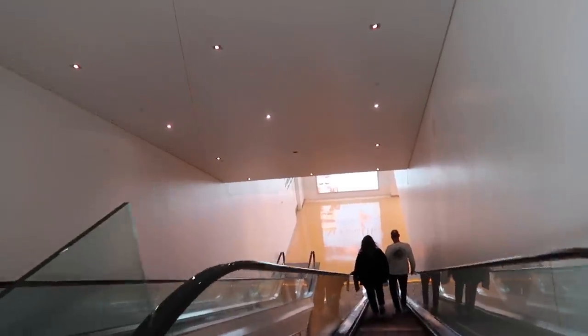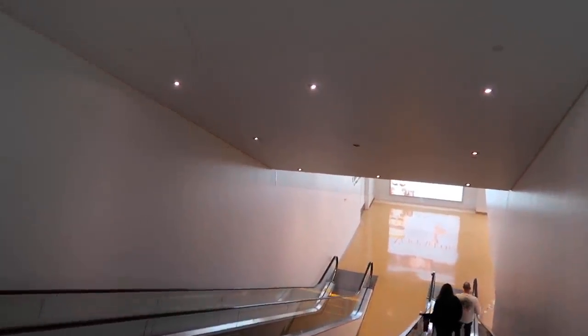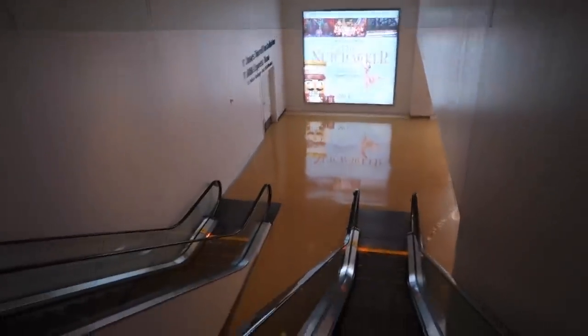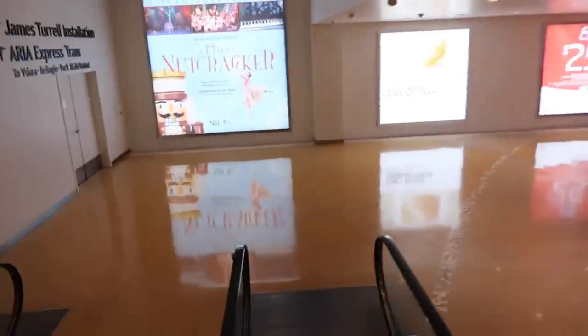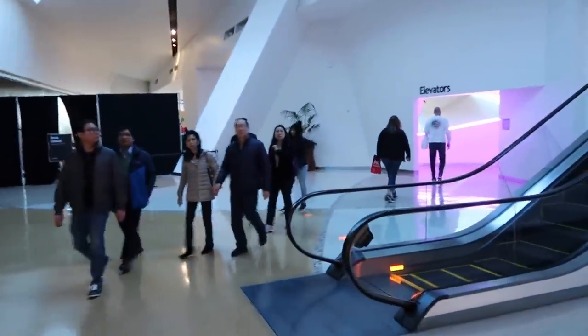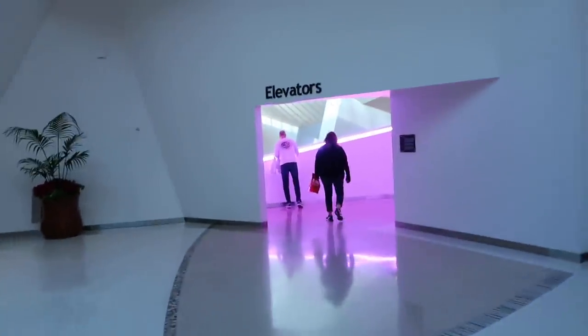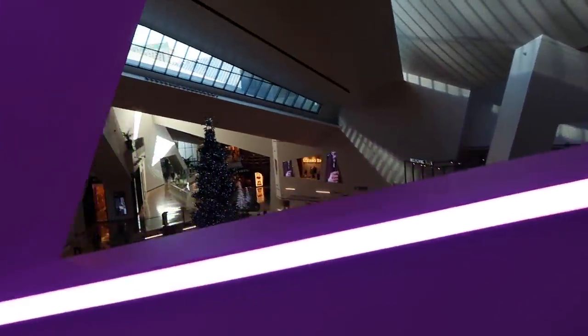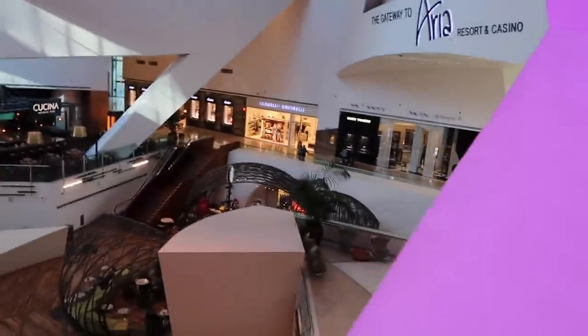Let's go down and give you the full tour experience of the tram. This is the Crystals Mall. If you need a restroom or the elevator, it's right there. There's an ATM machine right over here. This is the mall. If you want to go to Aria, you can just go around that way. But let's go back and I'll show you where to go.